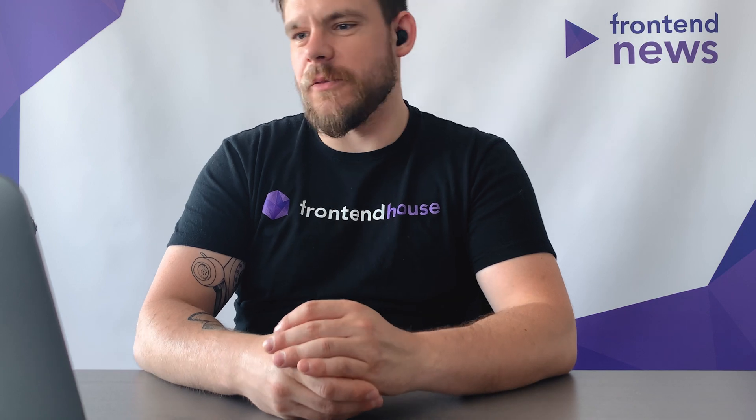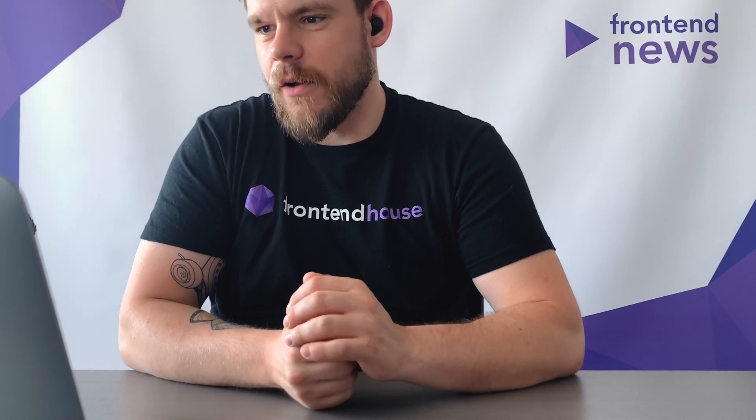Tomasz, how was your week? How are you doing? I'm fine, my week as always was perfect. I was sick a little bit but now it's alright. How was your week, man? It was perfect, it was amazing. Thank you, Tomasz.